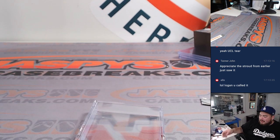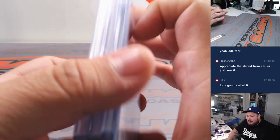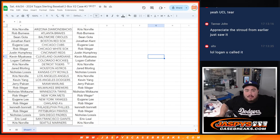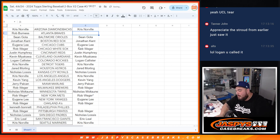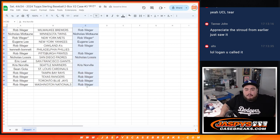Alright there you go guys. So obviously this is a very high risk, high reward type of break. But for a lot of those cheaper teams, you know, you obviously get a chance to make back your money. So let's see the teams that did not hit — obviously the teams that did hit, we'll take them out. Phillies — Kenbom, sorry, I'm sure you'd rather have the bat knob than $50 in break credit. Braves gone. Giants. And Cardinals.